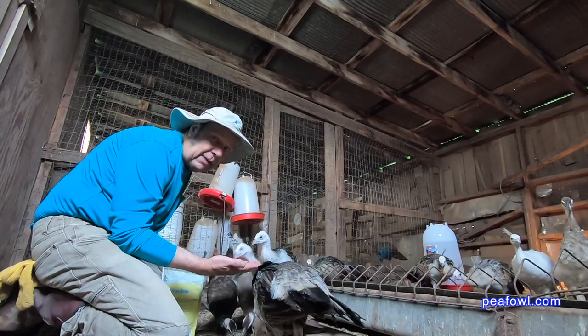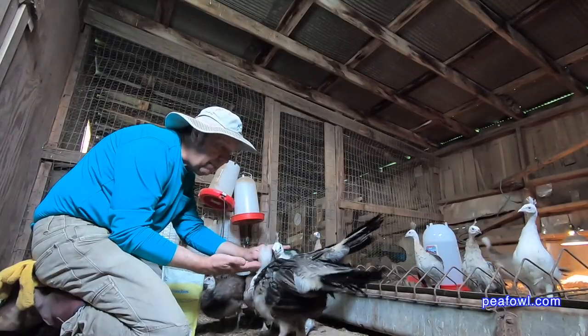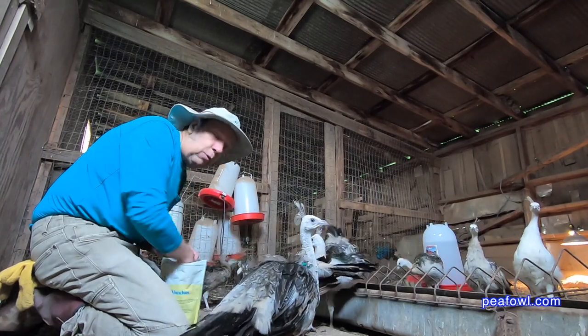Some people say, "Oh, my peacock is attacking me." Well, they're not attacking you. They just want to have attention. They like to be touched while they're having their mealworms.